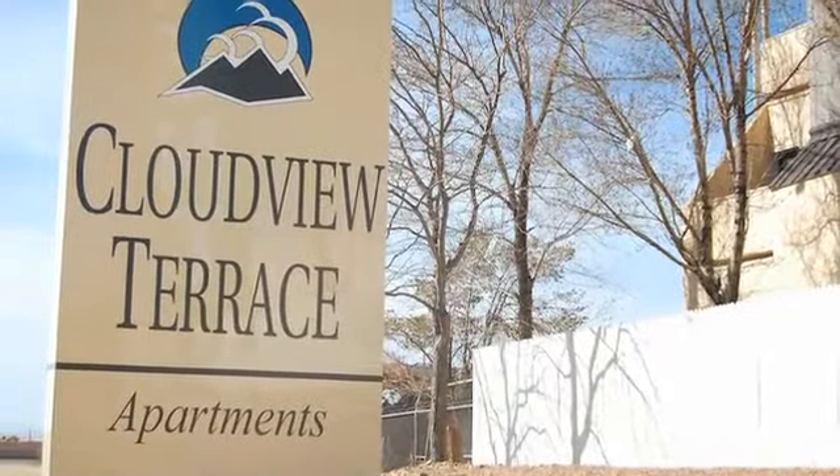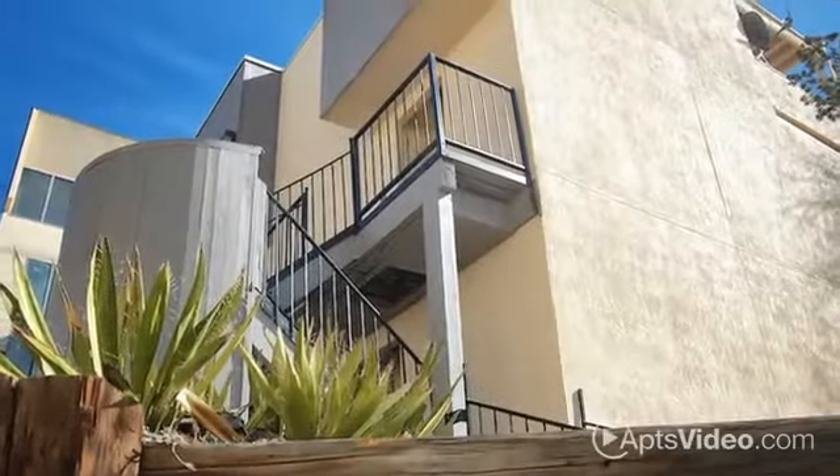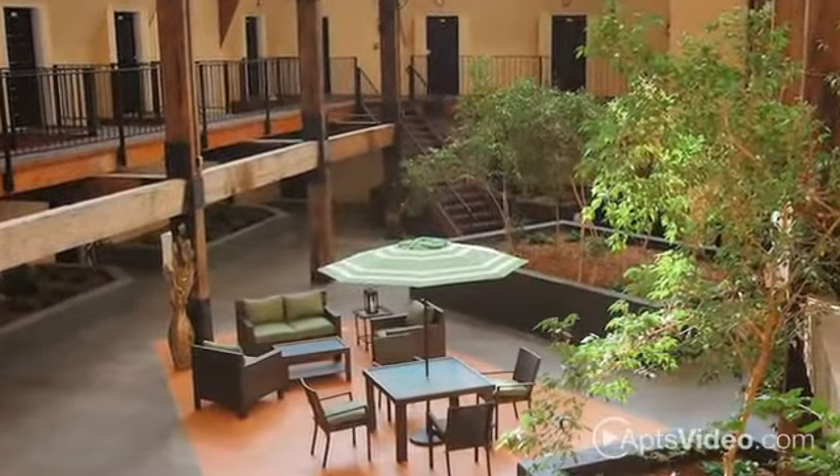For an apartment that feels like home, visit Cloudview Terrace, Albuquerque's most unique rental community. You'll find a living experience unlike any other at Cloudview Terrace.